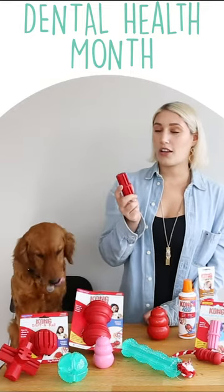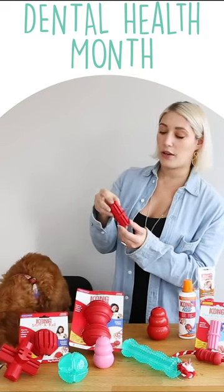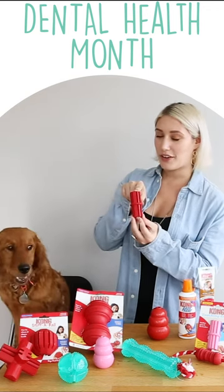Some of our Kong dental toys are made of our natural Kong classic rubber and they feature dental ridges, which help clean the teeth. You can even fill them with peanut butter, easy treat, or any of their favorite treats to help engage them.